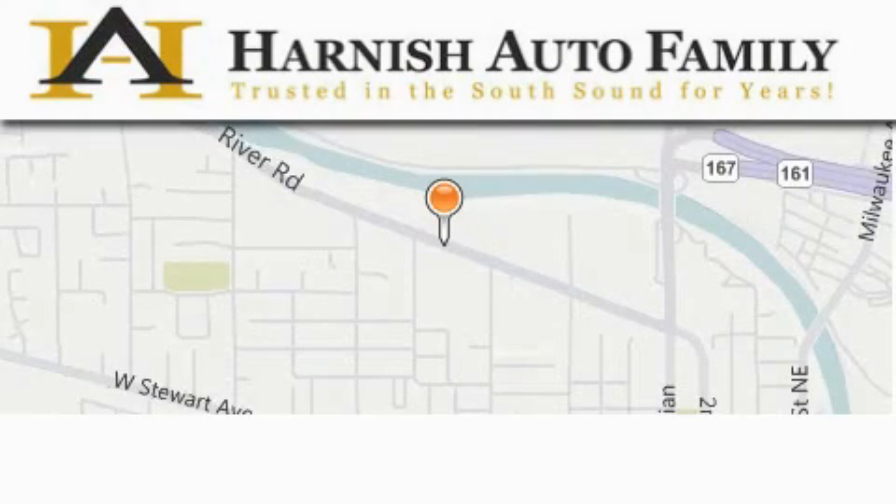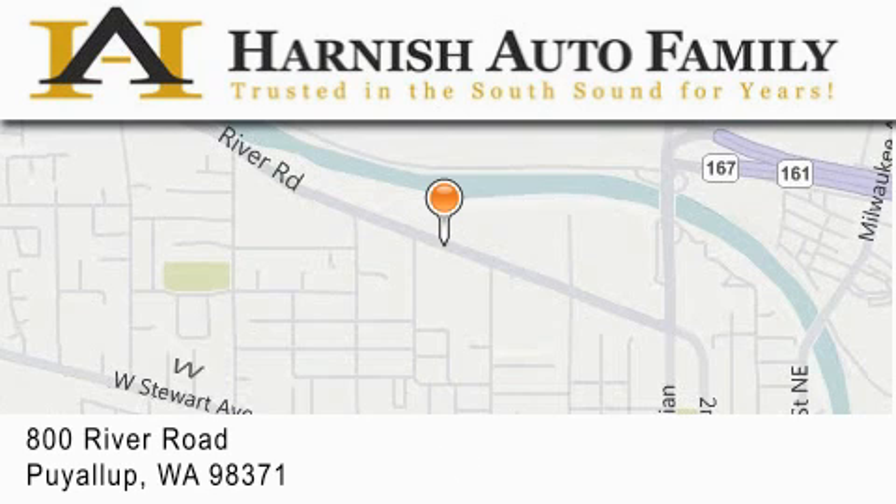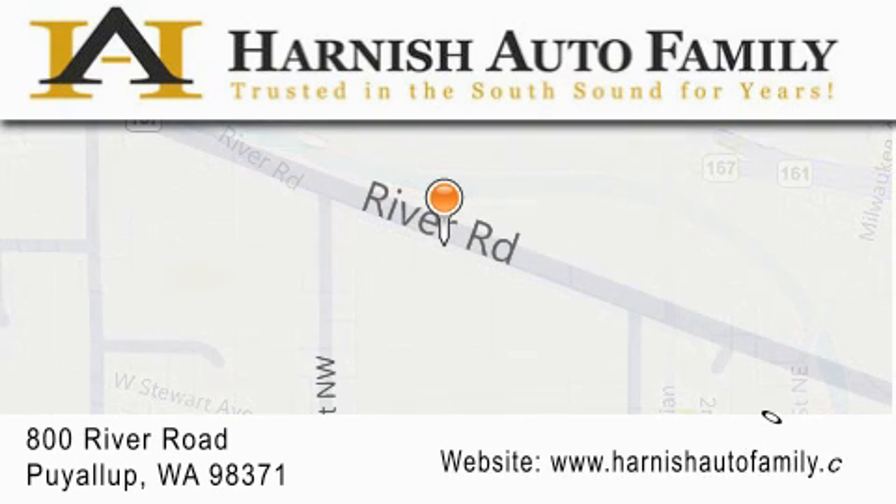Harnish Auto Family is located at 800 River Road in Puyallup. Our goal is to exceed all of your expectations to ensure that you'll return for future visits.